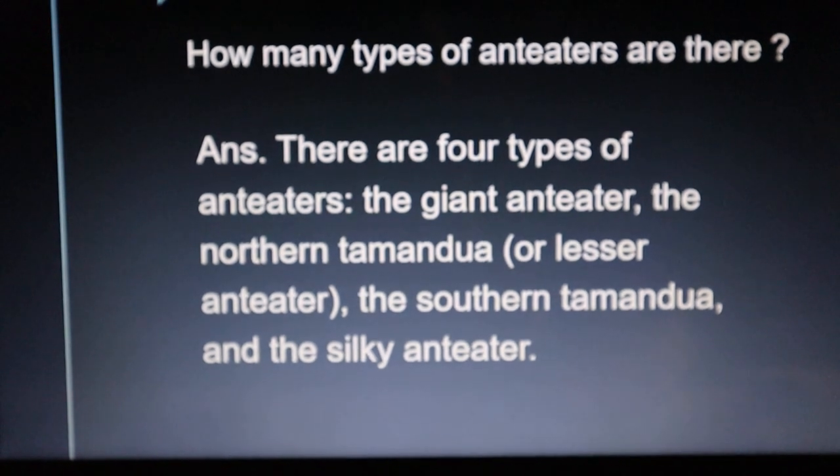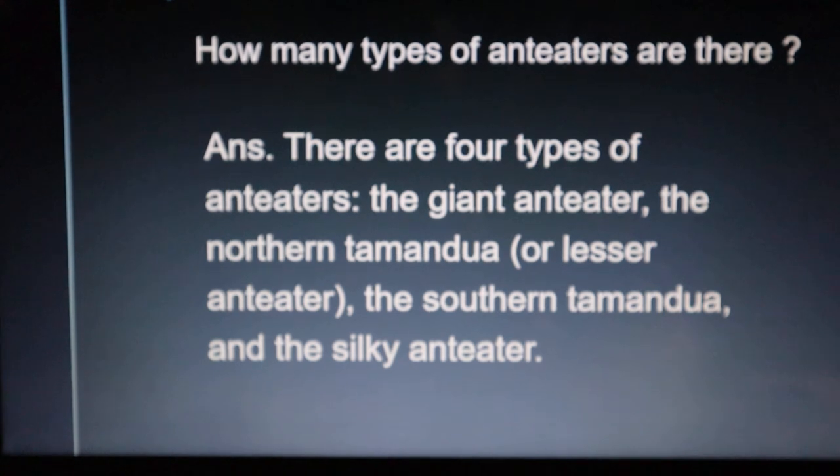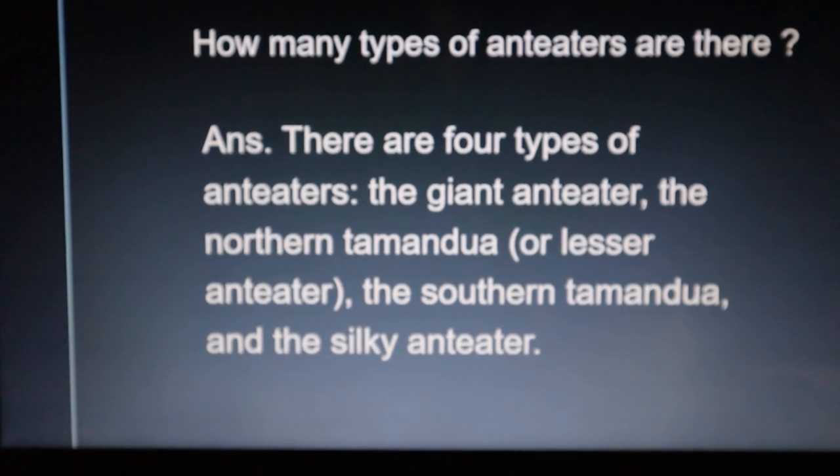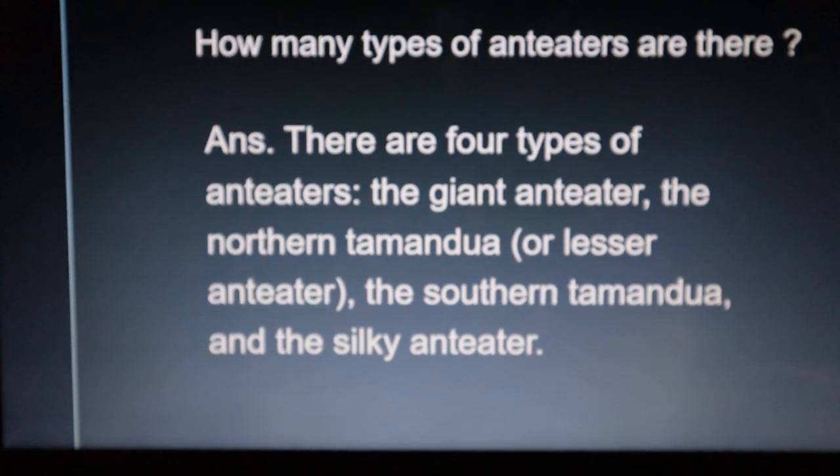How many types of anteaters are there? There are 4 types of anteaters: the Giant Anteater, the Northern Tamandua or Lesser Anteater, the Southern Tamandua, and the Silky Anteater.